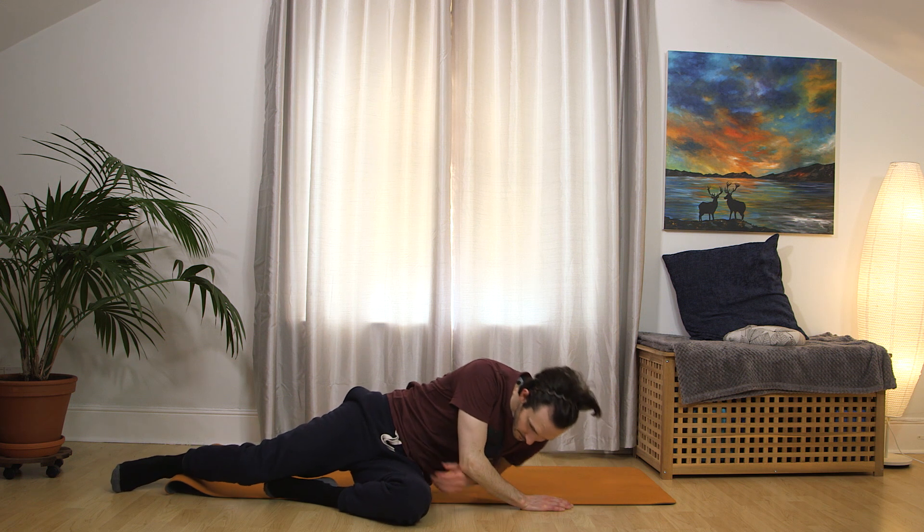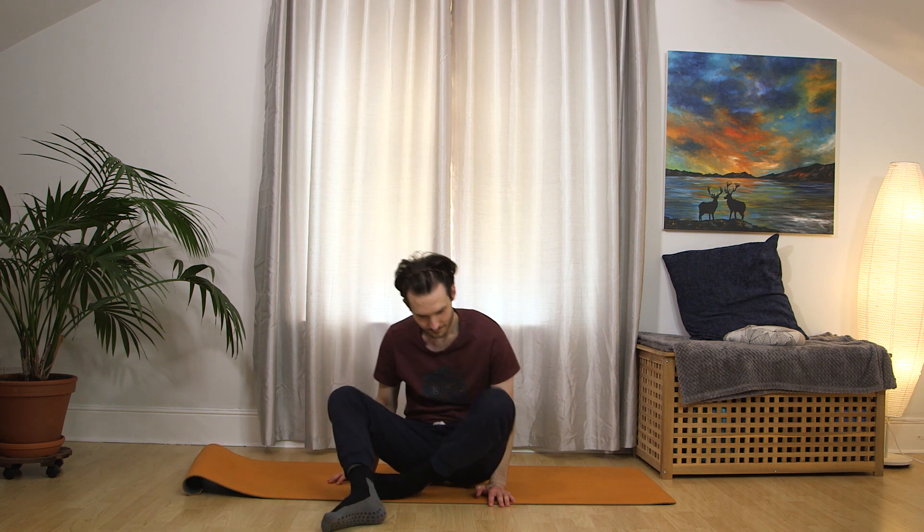And find your way up. Thanks so much for watching. Have a great sleep. Sweet dreams.